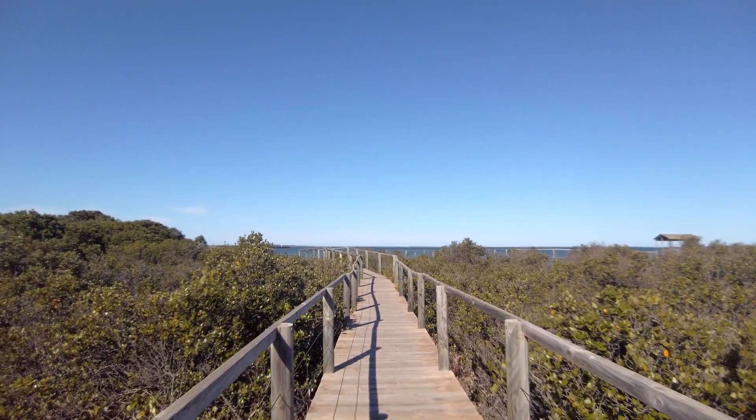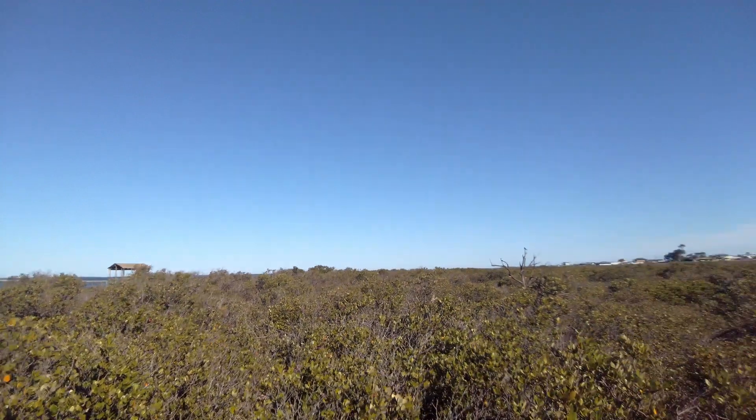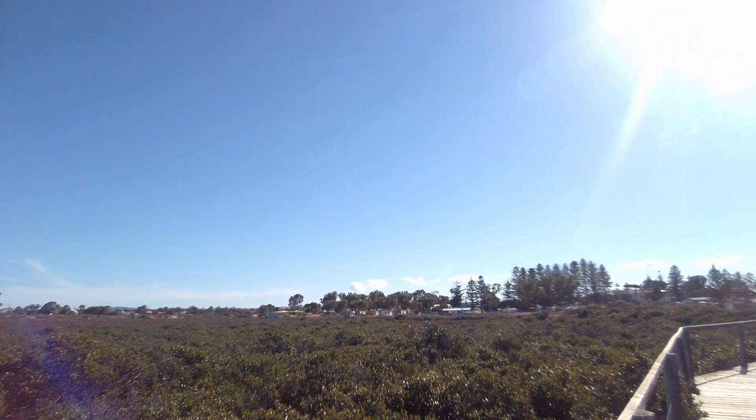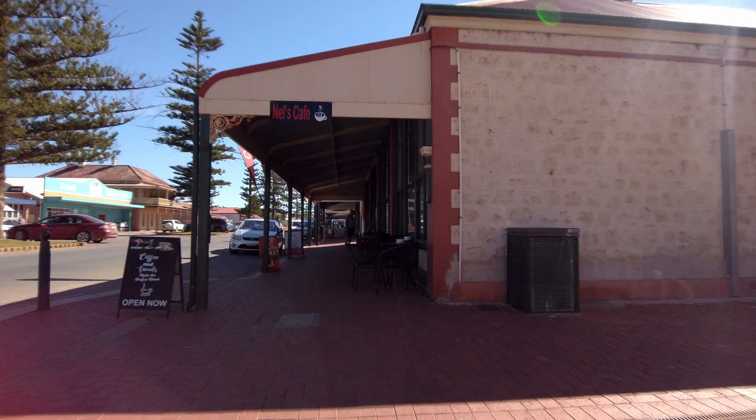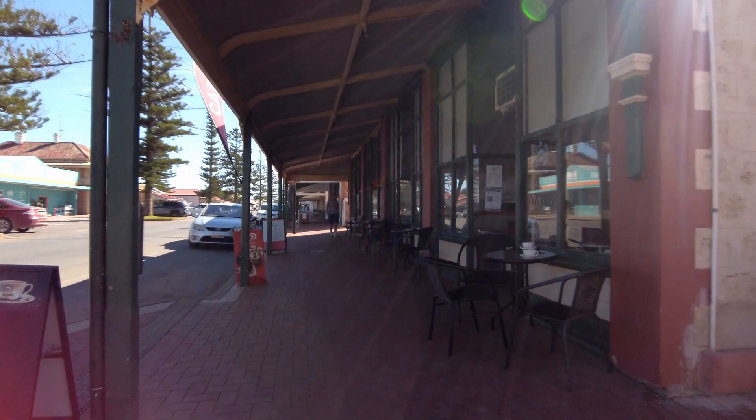You can see where this mangrove walk is, and looking over there you can see the caravan park — that's where we're staying. This cafe looks good, I might end up going in there for a coffee.